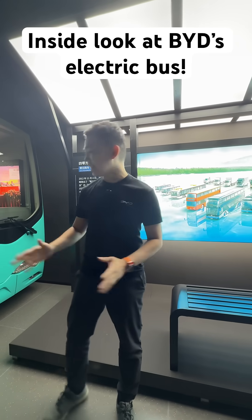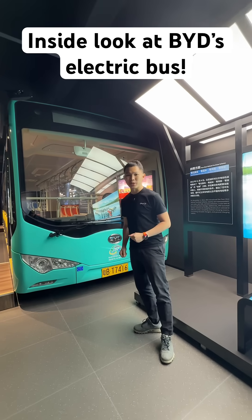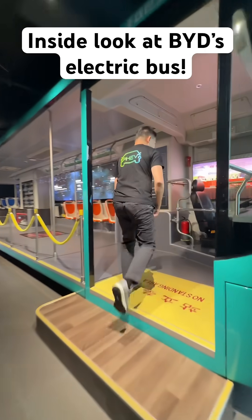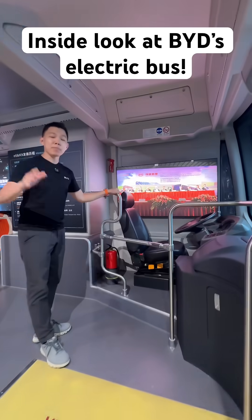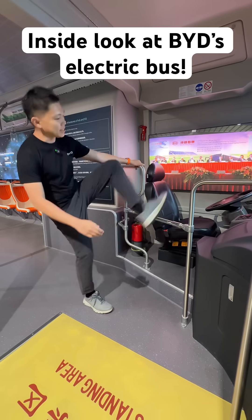We're here in Sun Sun and BYD has electrified buses and public transportation. Come join me for a short tour of this bus. You can see over here it looks like any normal bus, but it's not powered by petrol — it's powered by batteries below the bus.